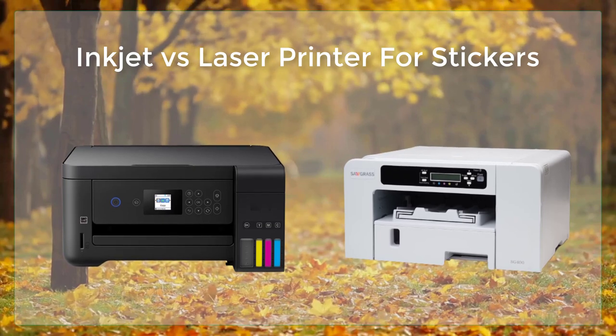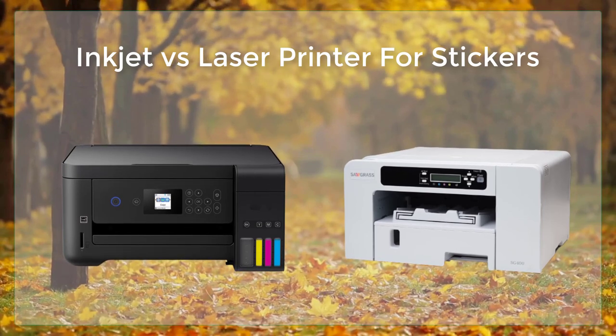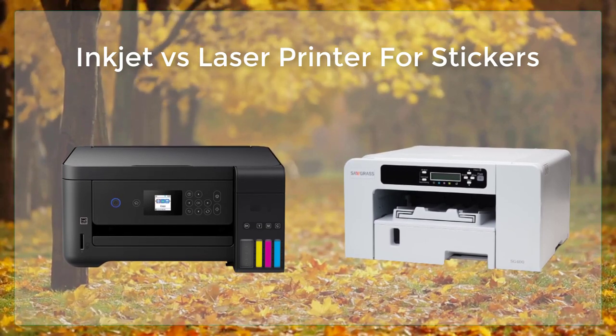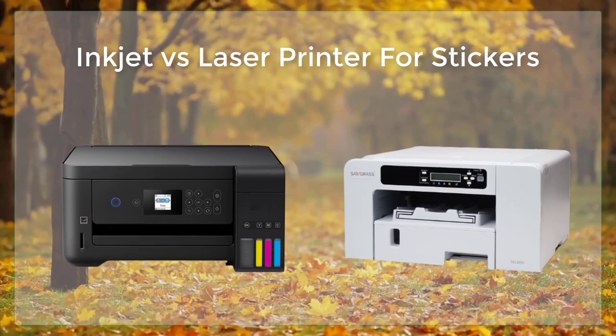Inkjet printers are a popular choice for printing stickers because they are capable of producing high-quality, detailed images and graphics. Inkjet printers use tiny nozzles to spray droplets of ink onto the paper, which allows for very fine and detailed images.